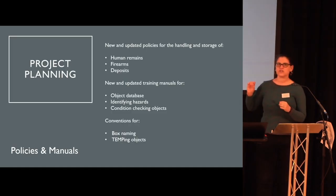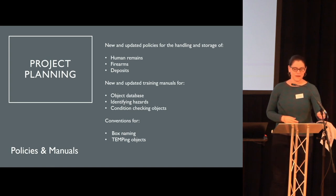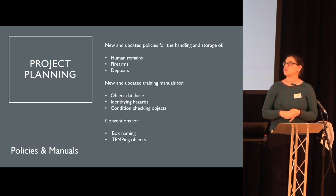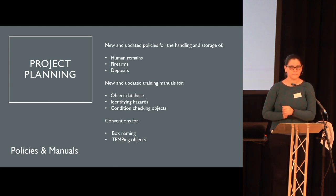In addition to the other groundwork, one of the benefits of this project is the ability to really implement up-to-date policies and procedures on a scale and with a consistency that would otherwise be impossible. But that in turn meant that we needed to update and in some cases write these policies ahead of the project starting. This included — but was not limited to — policies relating to the handling and storage of human remains, firearms, and objects on deposit from other institutions and individuals, training manuals relating to the use of the object database, identifying hazards and condition checking, and agreed naming conventions for box naming in the new store and how we dealt with unnumbered objects.